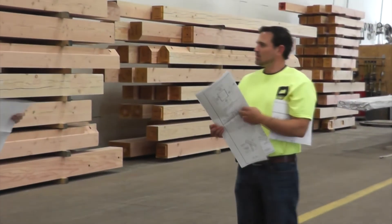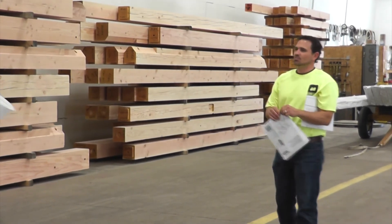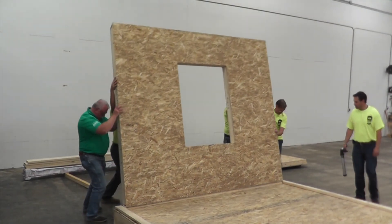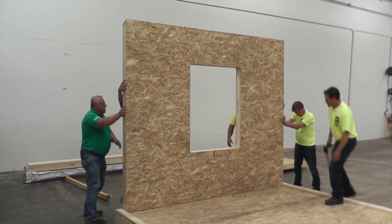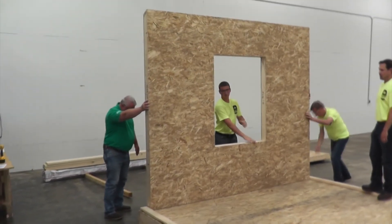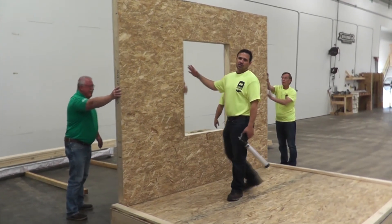We'll cover what the client or consumer is going to get with their design process, the things that you need to have to complete our design, and then we'll go into the different types of product lines we offer — from a blank panel to a pre-cut panel to our ready-to-assemble panel, which we call our RTA panel. The RTA package is probably our most popular package because we do everything we possibly can in the factory.